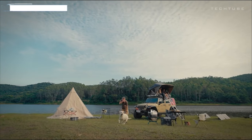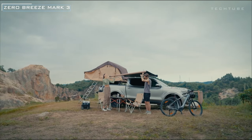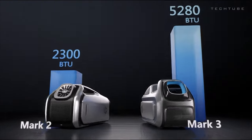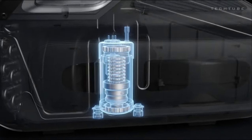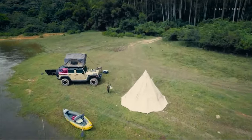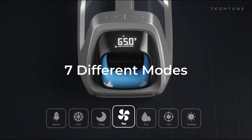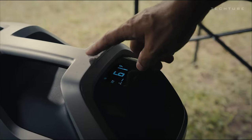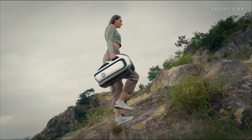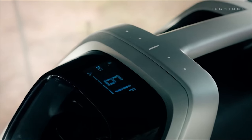Stay cool on the go with the Zero Breeze, the revolutionary portable AC unit packed with features. Engineered with self-developed dual-cylinder mini compressors, it's a game-changer in the handheld AC market. Choose from multiple modes like care mode for specialized cooling or rocket mode for a rapid refresh. Designed for your lifestyle, it's portable, battery-powered, and generator-free. Enjoy the tranquility of sleep mode, refreshing chill in cool mode, or a gentle breeze in fan mode.